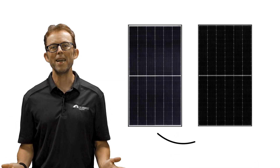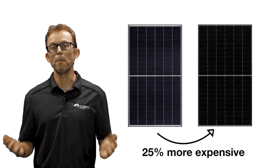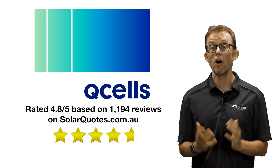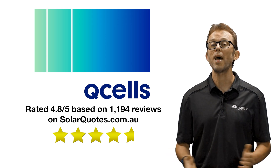Expect to pay about 25% more for the flagship Q-Peak Duo compared to the Q-Max or Q-Boost panels. On the SolarQuotes website, Qcells currently have 1,194 Australian reviews with a really good average score of 4.8 out of 5.